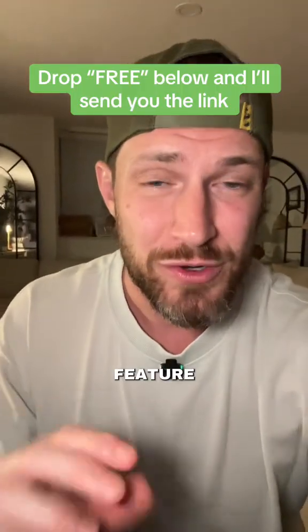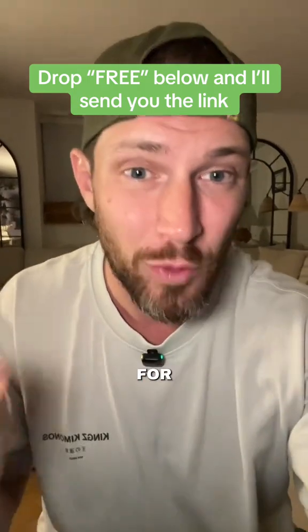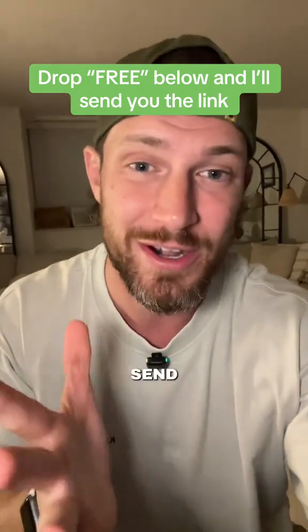I'll show you that crazy bonus feature in a second, but what's wild right now is that you can get a year of the pro subscription to Perplexity completely for free. If you want the link, just drop 'free' in the comments below and I'll send it over to you.